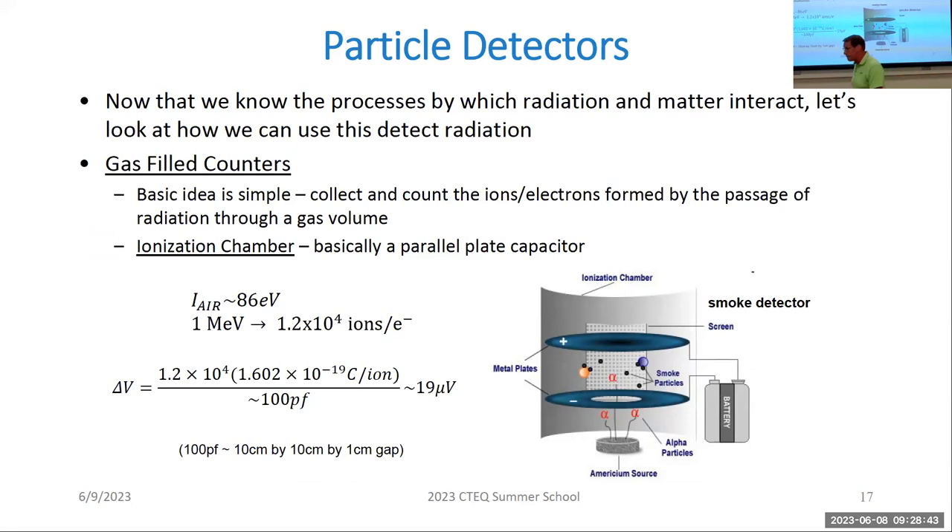Now let's talk about how we put this into use. That's the basics of how particles interact with matter. A student asked about neutrons — I deliberately left that as a question for the recitation section. Think about how you would measure neutrons considering different energy ranges and how they might interact. Let's now talk about how we make use of this to detect the passage of a particle. Collecting the energy deposited is a signal of the particle's passage, and we want to turn it into meaningful information.